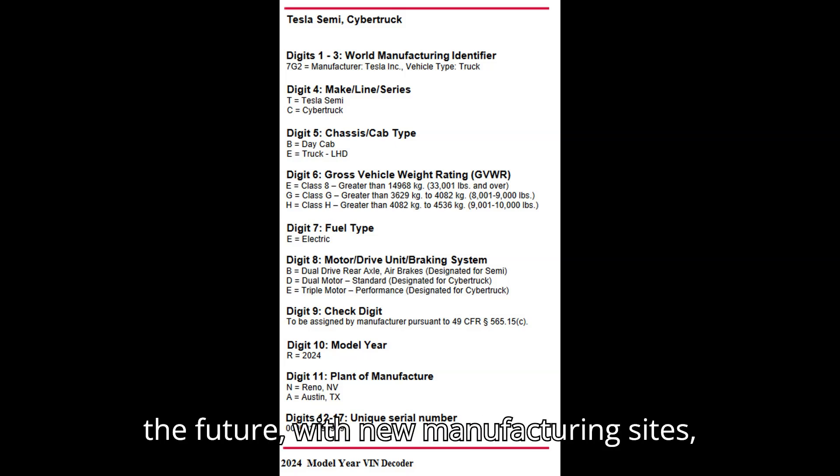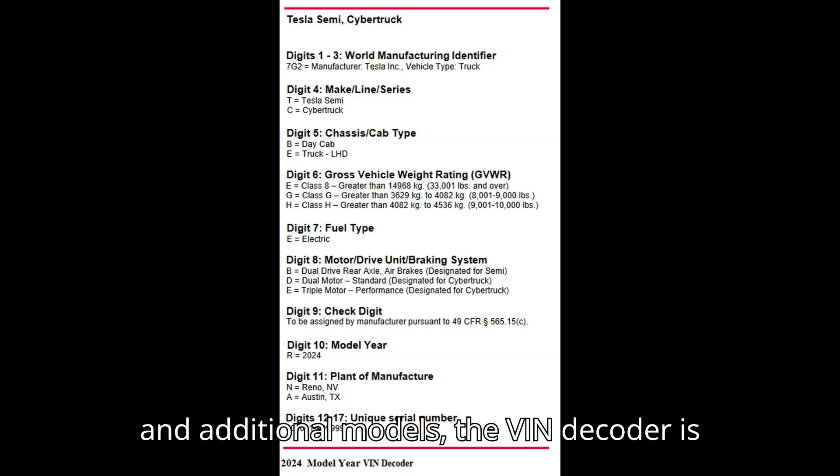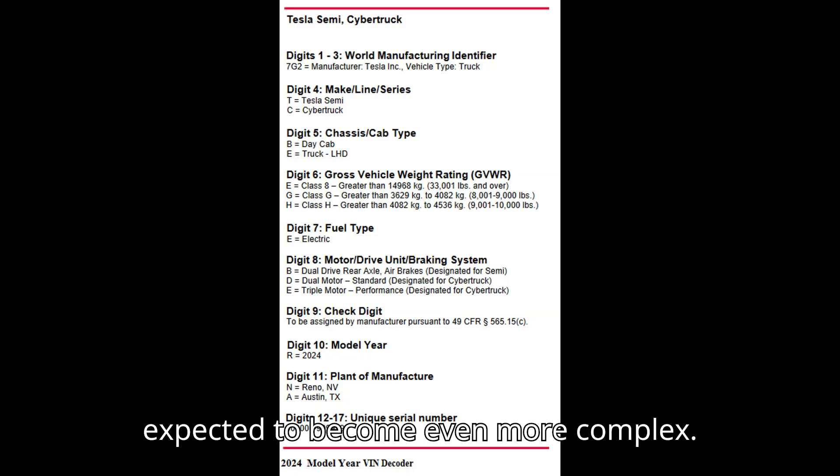In the future, with new manufacturing sites — a plant in Mexico was recently announced — and additional models, the VIN decoder is expected to become even more complex.